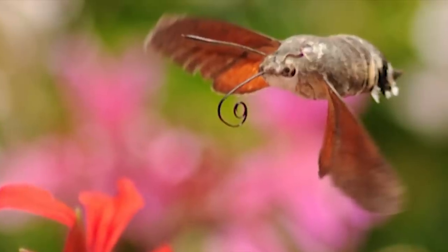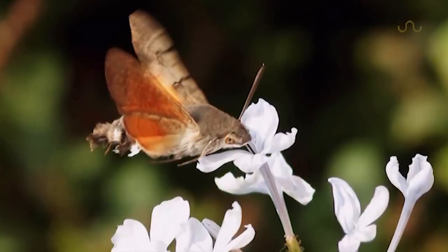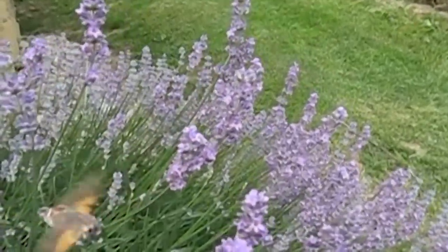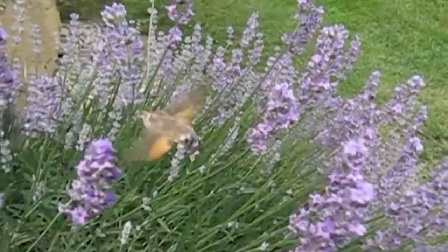In place of an elongated beak, it has an extending tongue that can exploit tricky blossoms. High velocity flight makes it quite agile, but demands a lot of energy, so it has to bring in a high yield of nectar each foraging trip.